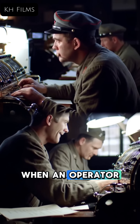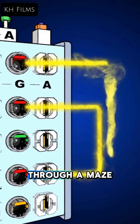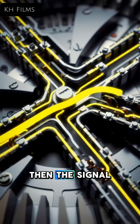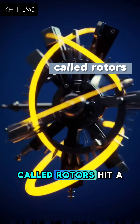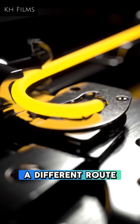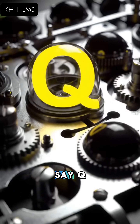When an operator pressed a key, it sent an electrical signal through a maze. First, the plugboard swapped some letters. Then the signal scrambled through a series of rotating wheels called rotors, hit a reflector, and traveled back through the rotors on a different route, and through the plugboard again, lighting up the coded letter — say Q.